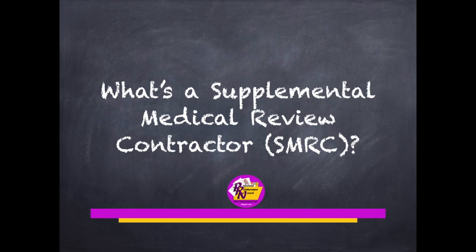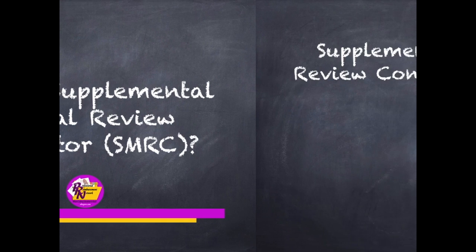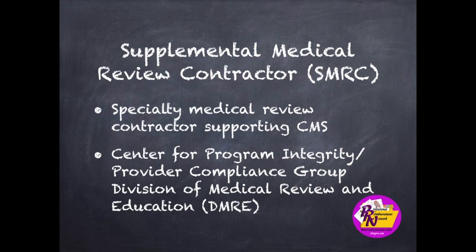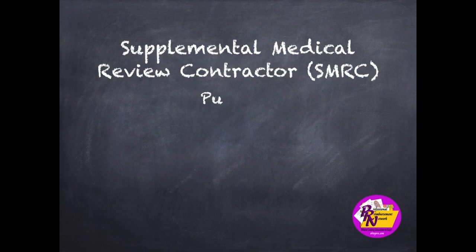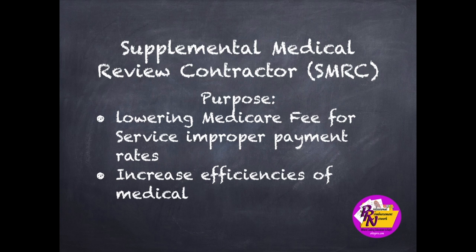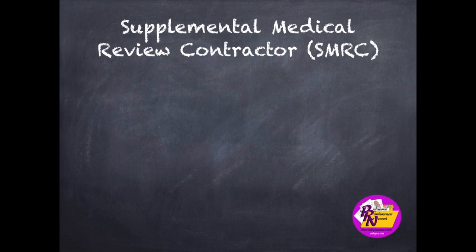Today's FAQ: what's a Supplemental Medical Review Contractor, or SMRC? Supplemental Medical Review Contractors are specialty medical review contractors that support CMS. They are contracted through the Center for Program Integrity Provider Compliance Group Division of Medical Review and Education, or DMRE. Their purpose is to perform and or provide support aimed at lowering Medicare fee-for-service improper payment rates, as well as increase efficiencies of medical review functions.